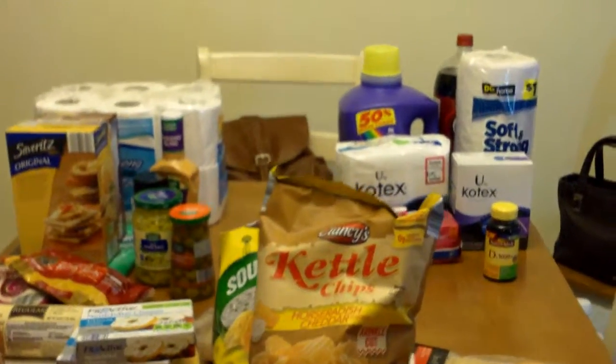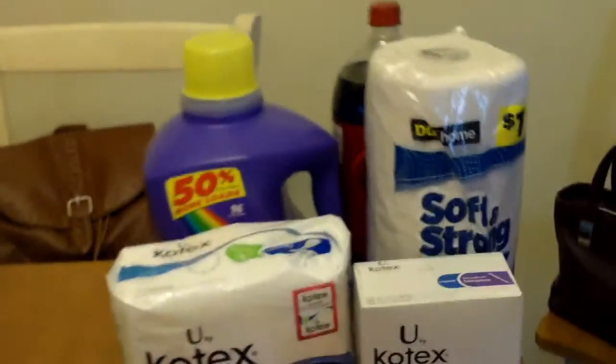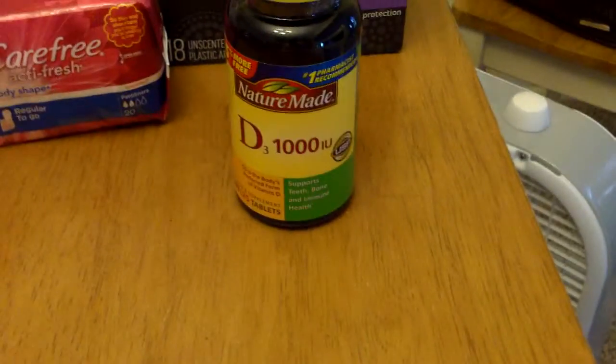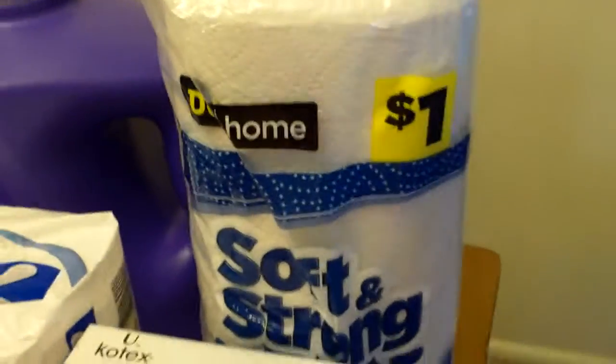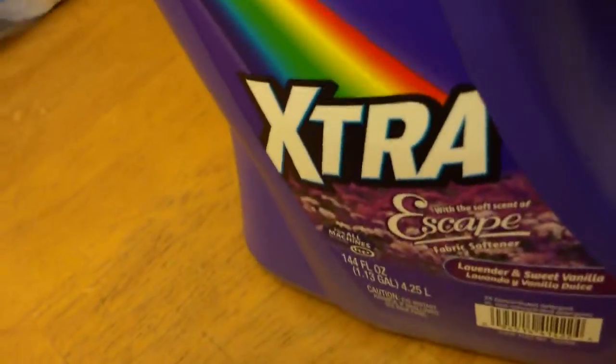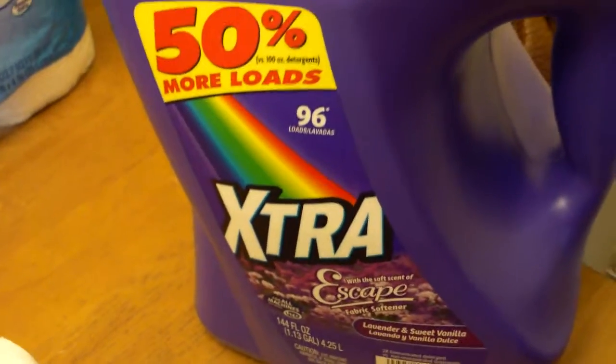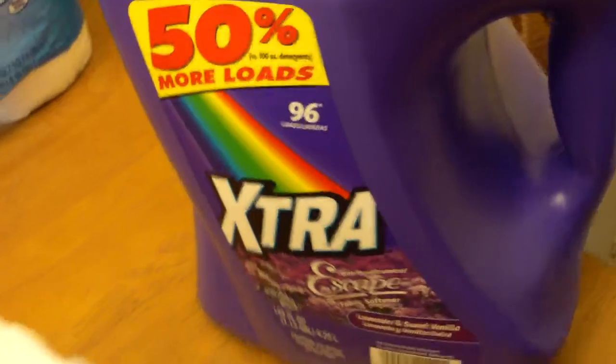Alright, here's another quick haul. Had to run over there to the dollar store and get some girly stuff. Got some vitamin D and more of these paper towels. Some Dr. Pepper and that — I think it's Extra. This was on sale for $3.65 I think, or $3.95, I can't remember.